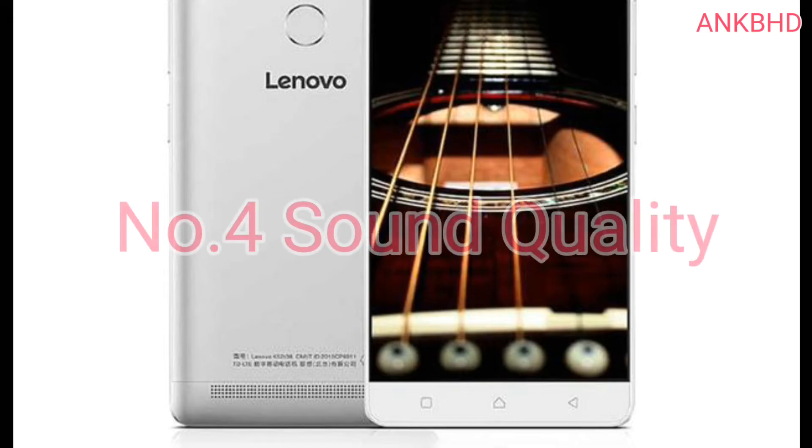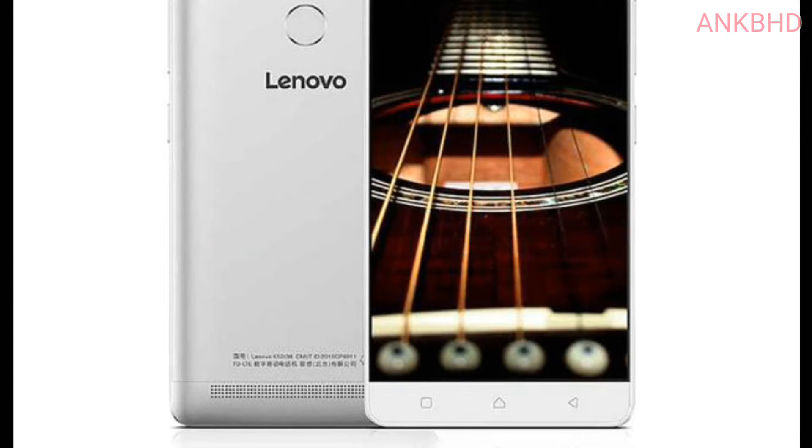Number 4: Sound Quality. Another pro of this phone is its audio quality. The phone features a premium Dolby Atmos sound system. I have to admit that it was really great sound quality at this price point.